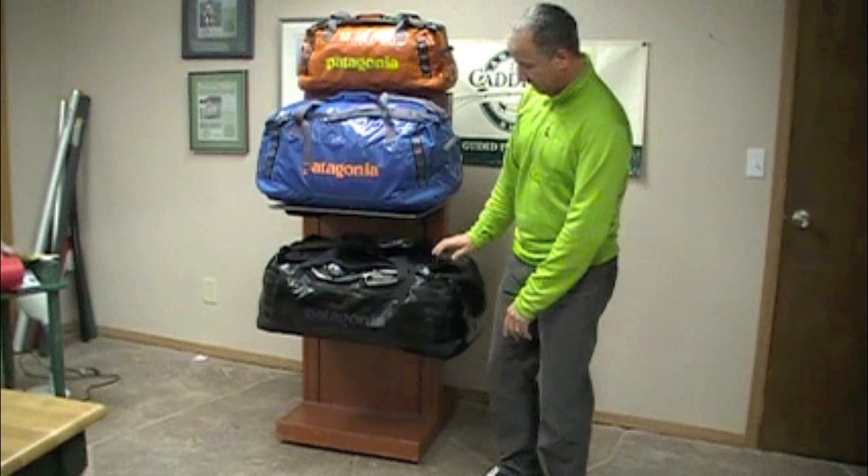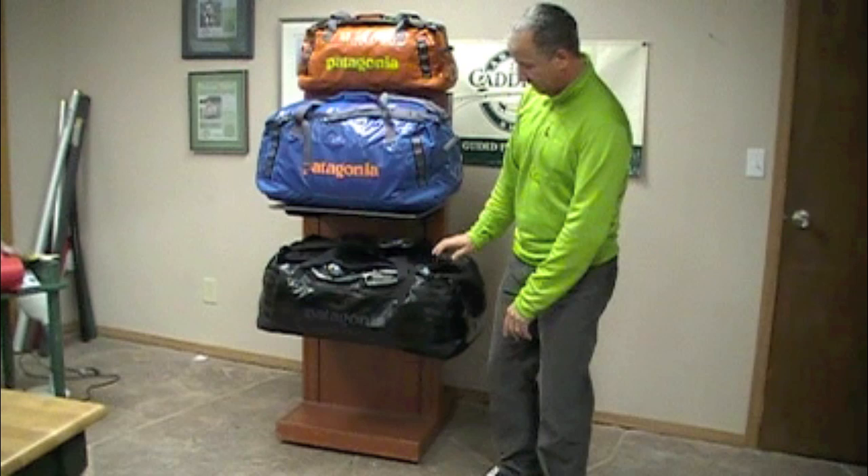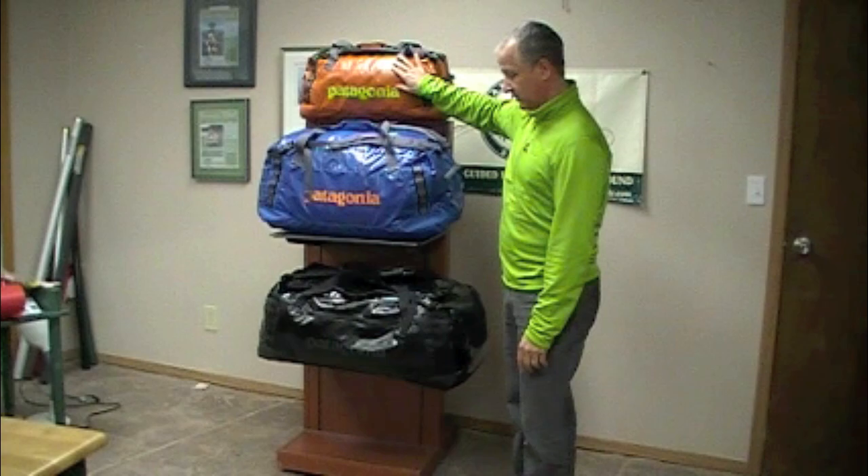You can see that we've got three different colors here, but really more importantly three different sizes of bags. The biggest one, the volume here is 120 liters, 90 liters for the middle, and 60 liters for our smallest.